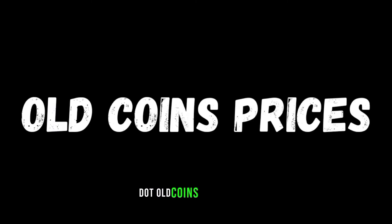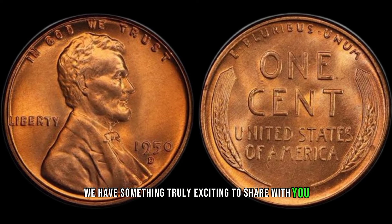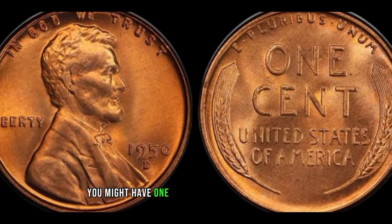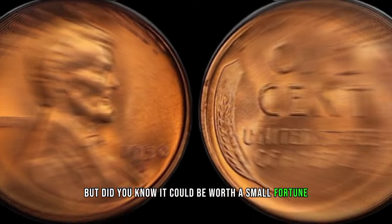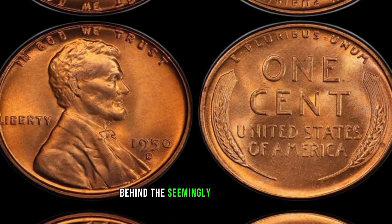Welcome back to our channel, Old Coins Prices. Today we have something truly exciting to share with you: the 1950-D Lincoln penny. You might have one in your pocket or lying around, but did you know it could be worth a small fortune? Stick around as we unveil the secrets behind this seemingly ordinary coin.